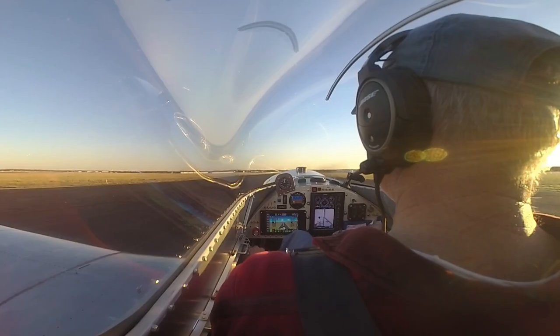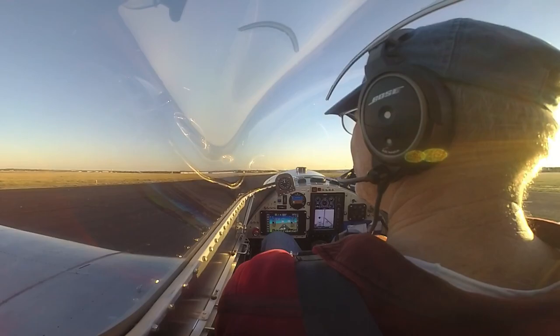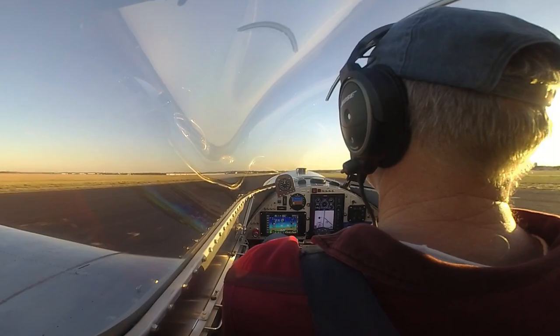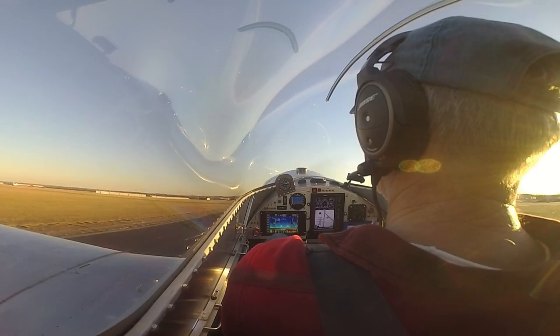I want to see if I can do a midfield takeoff with the grass, trying to see what I've got here. Going to full throttle, go left rudder, stick forward a little bit, get the tail up. Full throttle, all in the green, looks good. Wind's a little bit to the left. I'm going to keep it straight here.